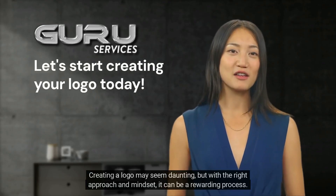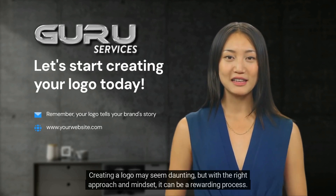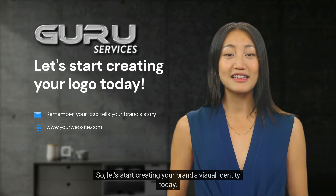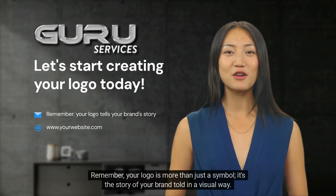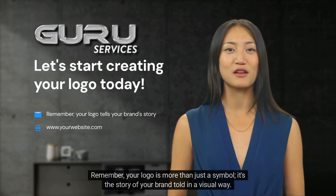Creating a logo may seem daunting, but with the right approach and mindset, it can be a rewarding process. So let's start creating your brand's visual identity today. Remember, your logo is more than just a symbol — it's the story of your brand told in a visual way.